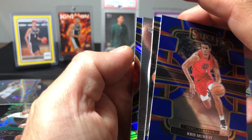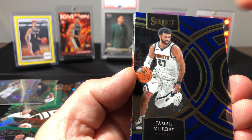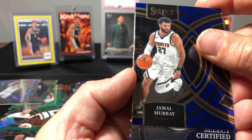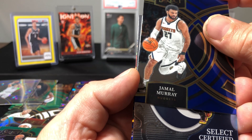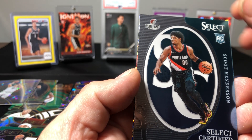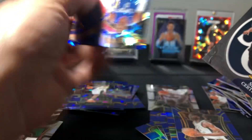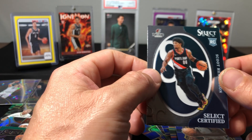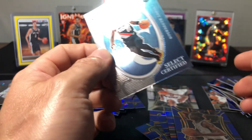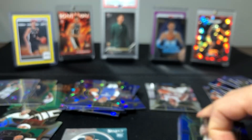Certified — only seen one of those so far, we had a Steph Curry certified. Scoot! I wasn't sure if you can get rookies in the certified but yeah, you can. And Russell Westbrook — wow. At least we hit one Wimby I guess, but geez — two Wimbies out of six boxes.